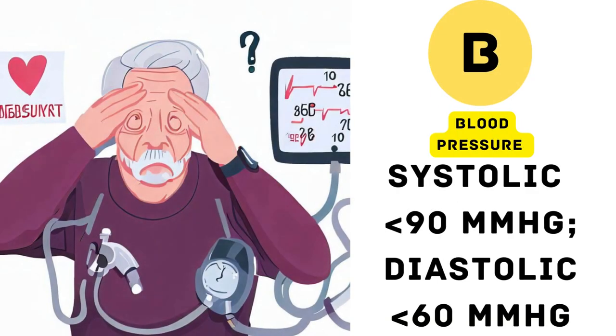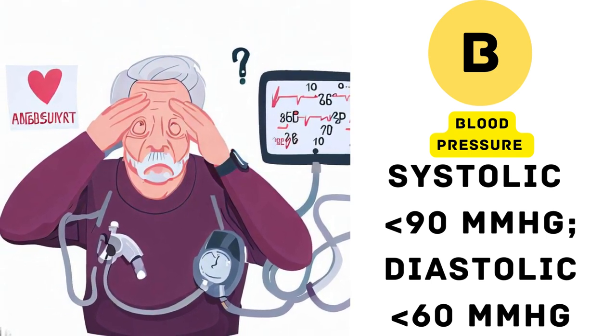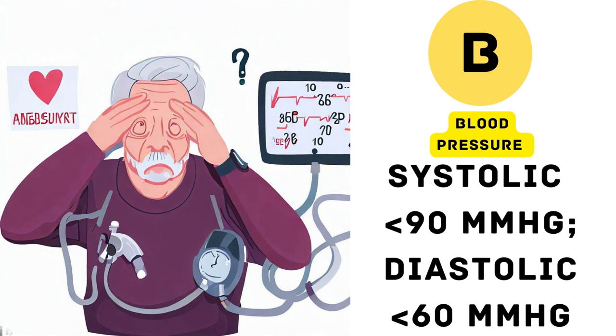4. Blood pressure. The B in CURB-65 refers to blood pressure. Low blood pressure is a concerning sign in pneumonia. If the systolic blood pressure — the top number — is below 90 mmHg, or the diastolic blood pressure — the bottom number — is below 60 mmHg, it contributes to a higher score.